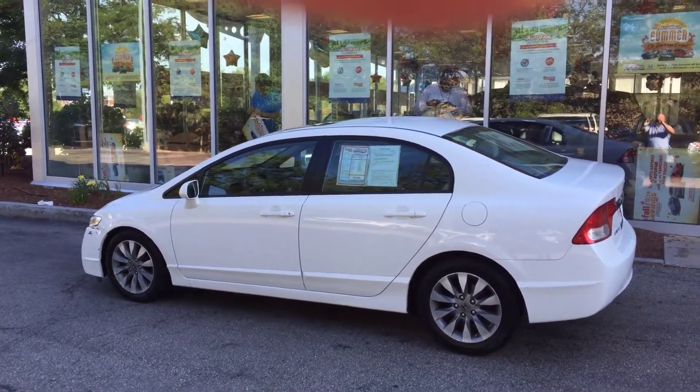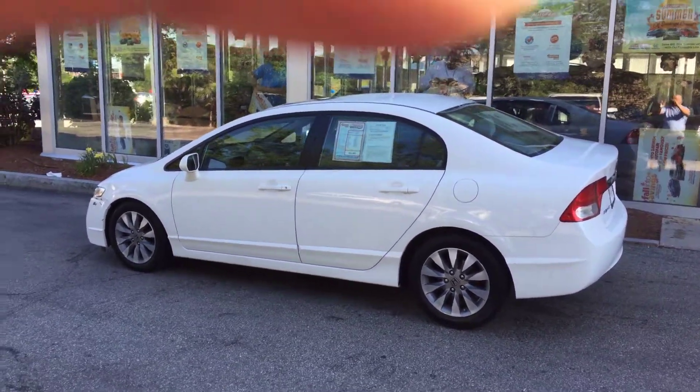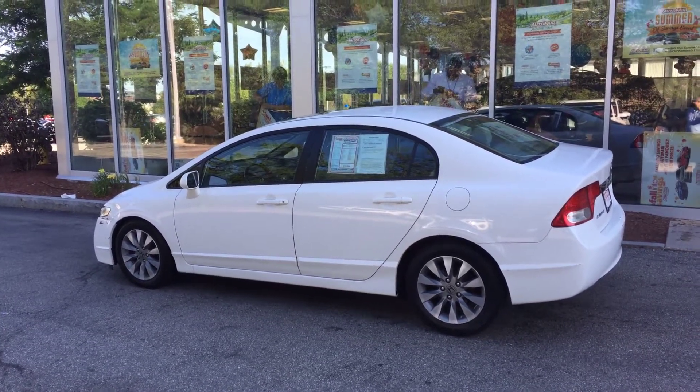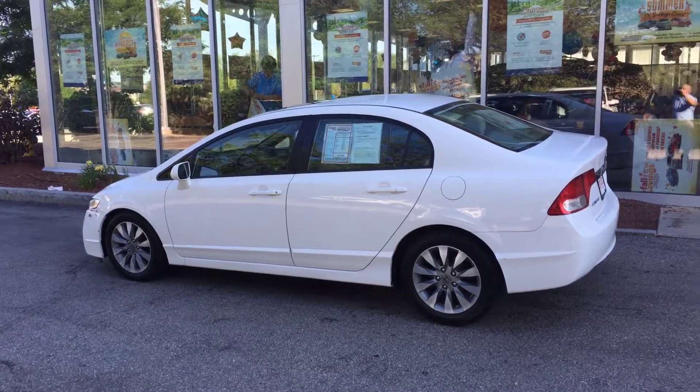Hi William, this is Lazarus over at AutoFair Honda in Manchester, New Hampshire. I wanted to send you a quick video of the vehicle you inquired about online — this is the 2011 Civic EX model.